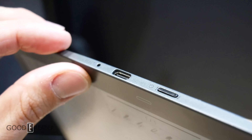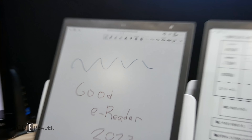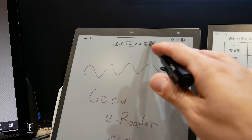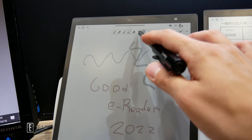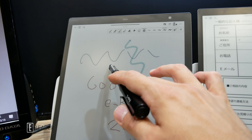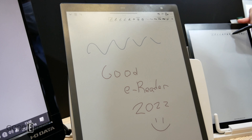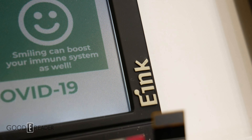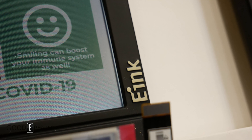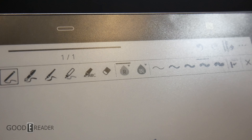It features an e-ink screen — 13.3 inch Kaleido 3 with Carta 1250. It has a resolution of 2560 by 1920 at 240 ppi black and white and 80 ppi color. This is because with the inherent way that Kaleido 3 works, it cuts the ppi by one third of that of the black and white. It also has 4096 colors.